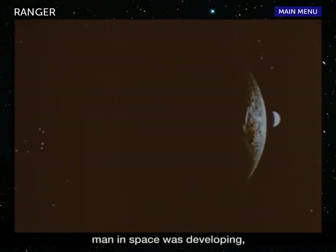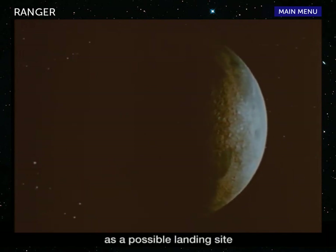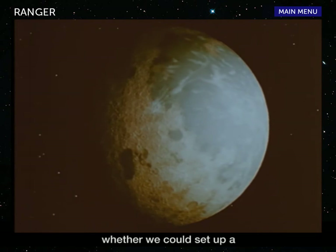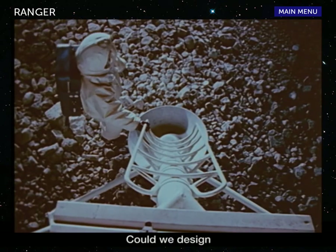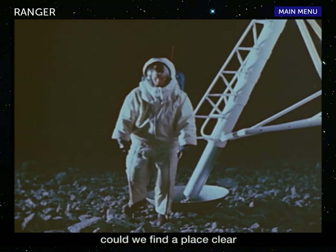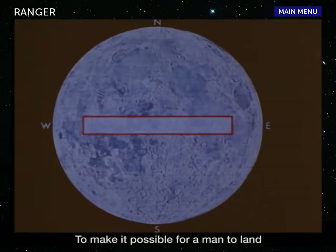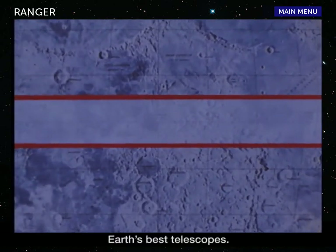As the technology of man in space was developing, it became more and more apparent that our knowledge of the moon's surface as a possible landing site was not sufficient. To land man safely on the moon and get him safely off again, we had to know whether we could set up a precise enough trajectory to reach the moon. Could we design and build a spacecraft to land gently on the moon? Among all those lunar craters, could we find a place clear and level enough for a safe landing site? To make it possible for a man to land in the Apollo zone on the moon, better pictures were needed than those taken through Earth's best telescopes.